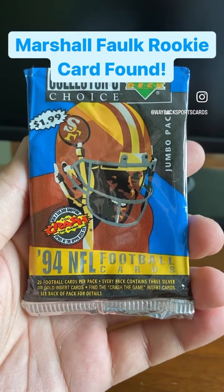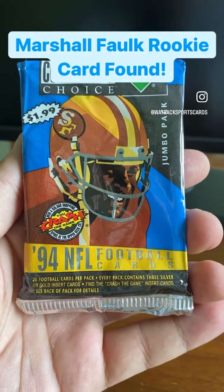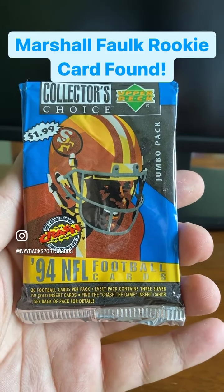Hello again, everyone. Wayback Sports Cards. We're doing a single pack break here. You see in my hand one pack — one jumbo pack of 1994 Upper Deck Collector's Choice football cards.